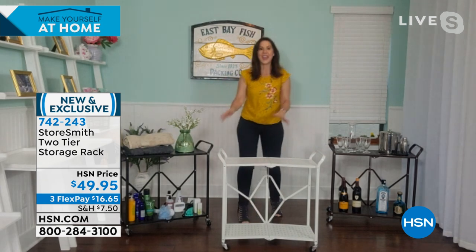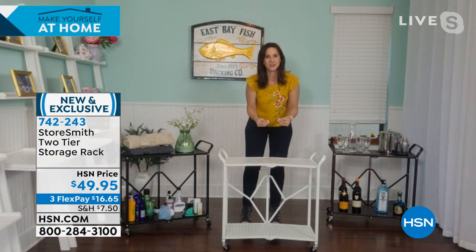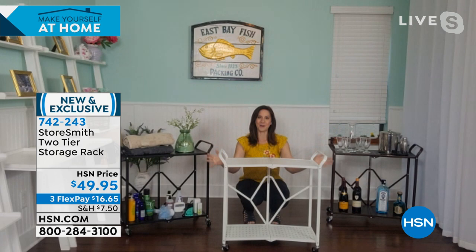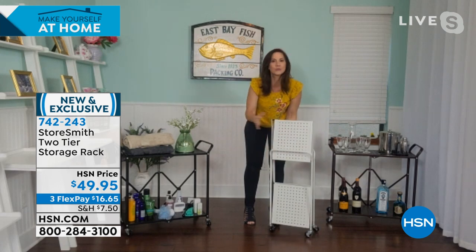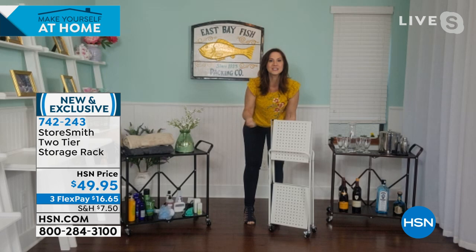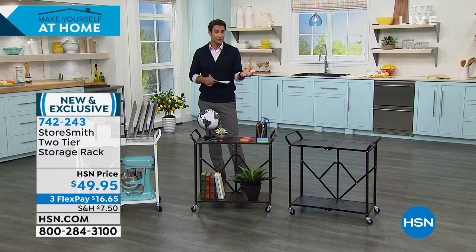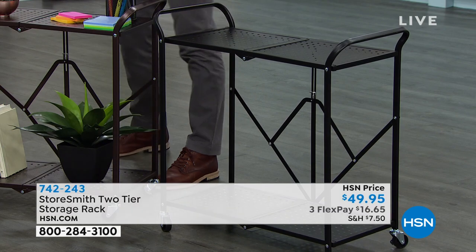This is a cute piece — StoreSmith loves to soften up steel shelving to make it decor-worthy. They've added handles that bow out just a bit, softening the look and giving it a decor-trend feel. The perforated shelving means if you're using it for plants or anything that gets dirty, you can hose it right down — no worrying about chipping, rusting, or corroding. Great for a lanai or covered porch. Colors available: black, bronze, and white.